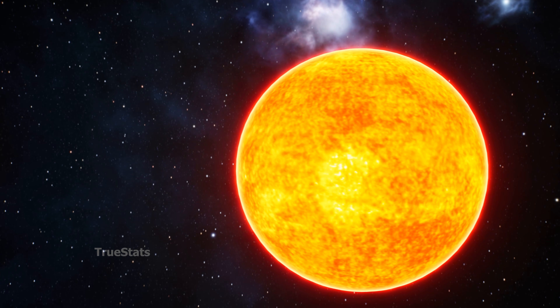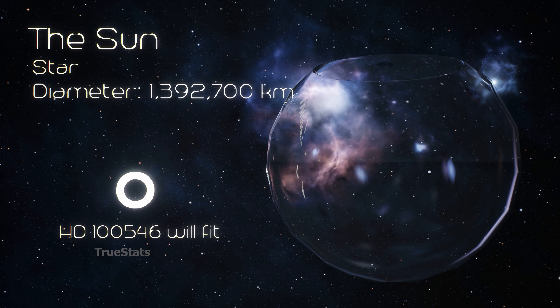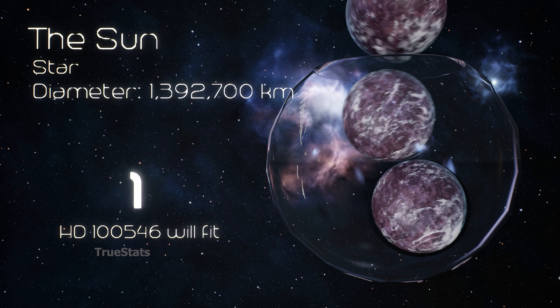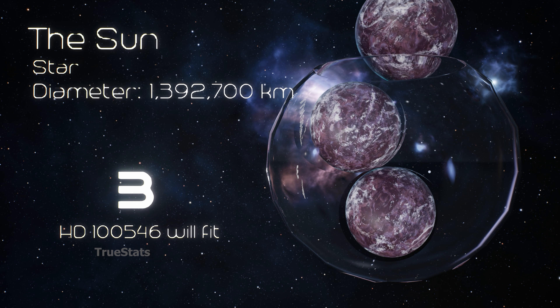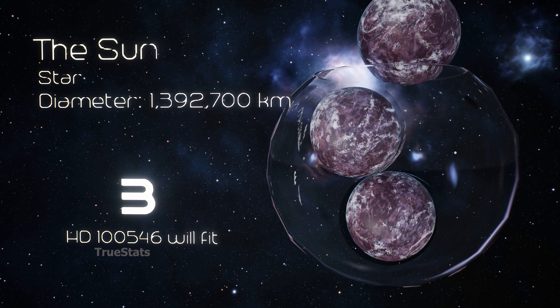And finally, our Sun, the star that holds our entire solar system together. Even at this scale, the numbers are staggering — 3 HD 100546b planets could fit inside the Sun.